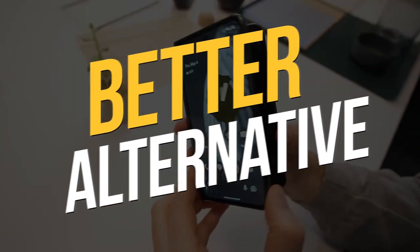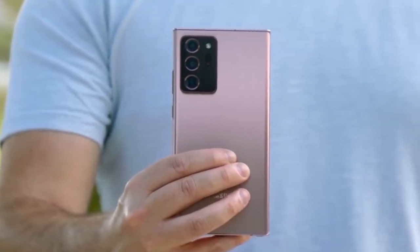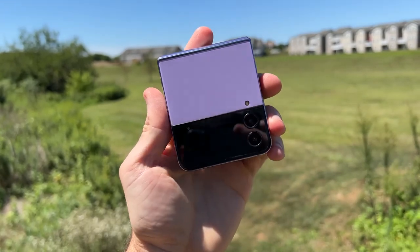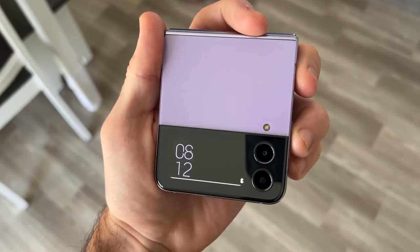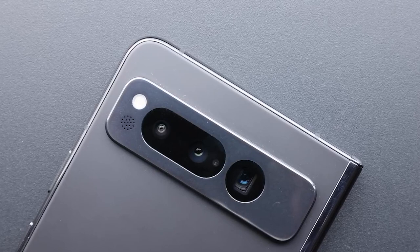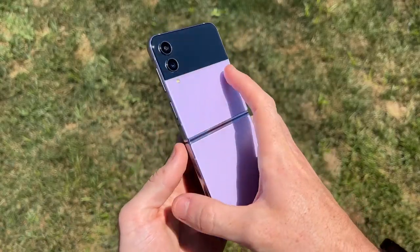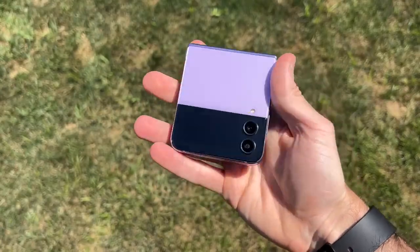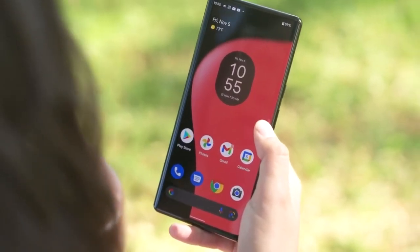Better alternative. Samsung's relentless pursuit of perfection in foldable design has paid off. The Galaxy Z Fold 4 has already established itself as the go-to big-screen foldable phone, and now the Z Fold 5 is ready to take the torch. As a fifth-generation product, it's primed to surpass its first-generation counterpart, the Pixel Fold. Samsung's mastery of the folding format, honed over the years, promises a revolutionary experience that no early adopter should miss.